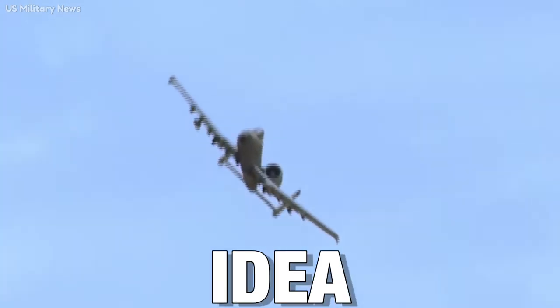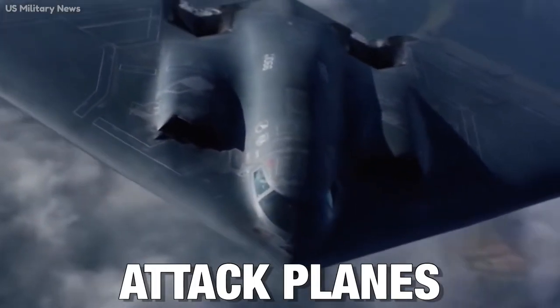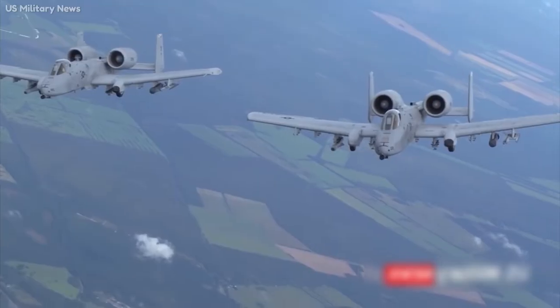The Air Force brought up another idea, which was a fixed-wing solution, but the existing prop-driven attack planes were ill-suited and things took a new direction.